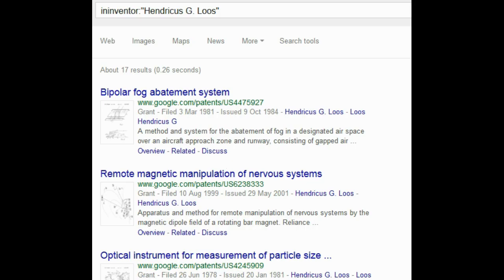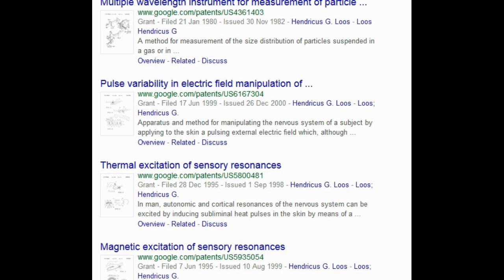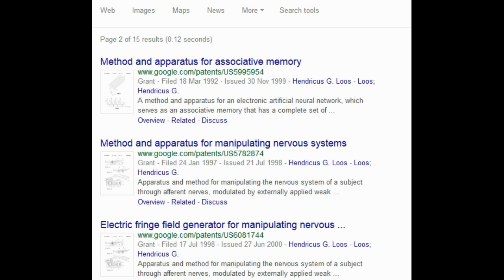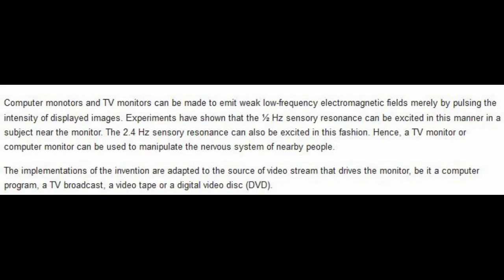You can see: 'Remote Magnetic Manipulation of the Nervous System,' 'Subliminal Acoustic Manipulation of the Nervous System,' 'Thermal Excitation of Sensory Resonances,' 'Magnetic Excitation of Sensory Resonances,' 'Method and Apparatus for Manipulating Nervous Systems,' and 'Nervous System Manipulation by Electromagnetic Fields.' This guy's whole job is to figure out how to control people through their devices.